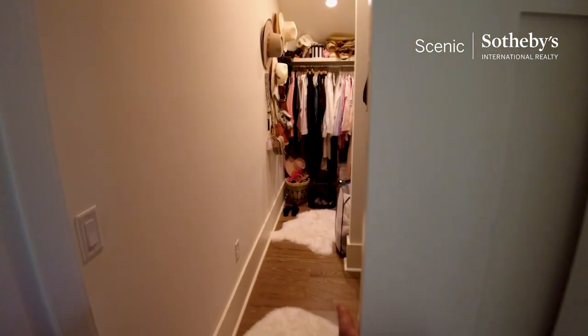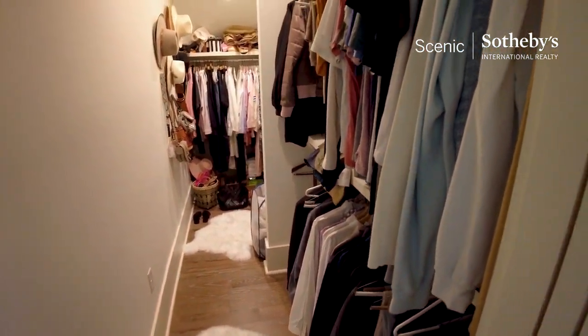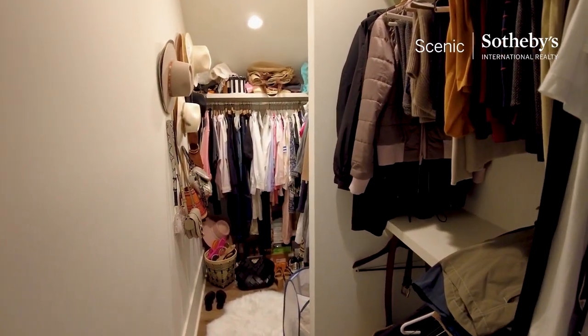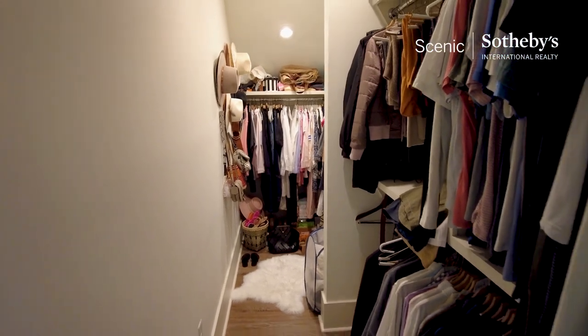Draper Lake is a great neighborhood to live full time. It's non-rental, or restricted rental — no rental is less than 30 days.